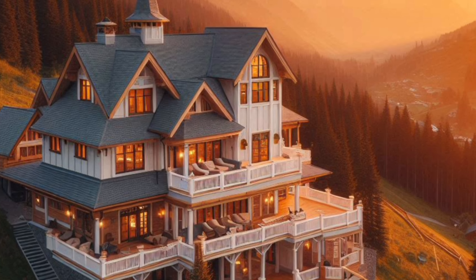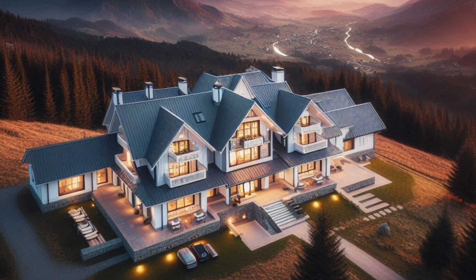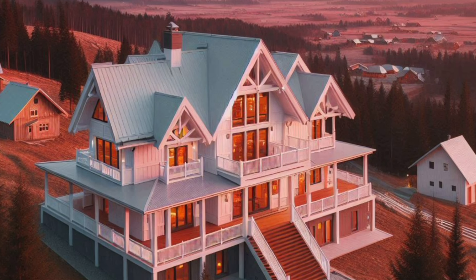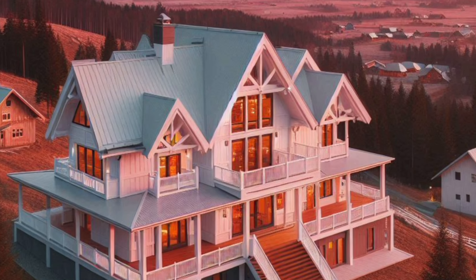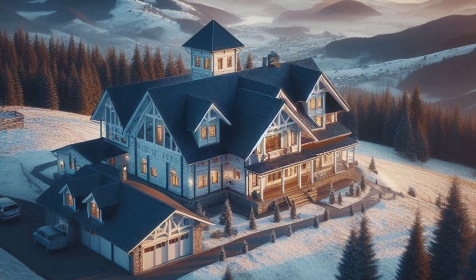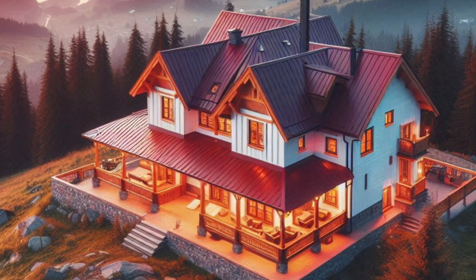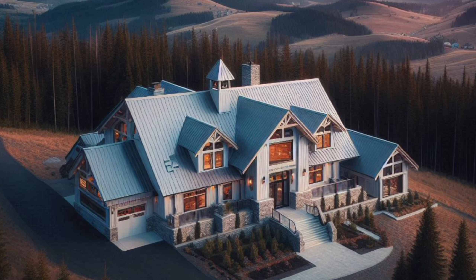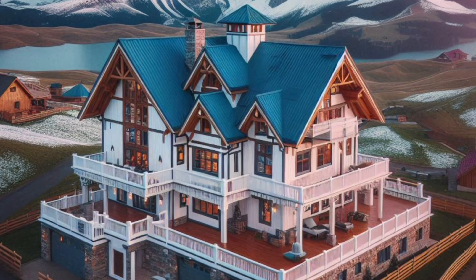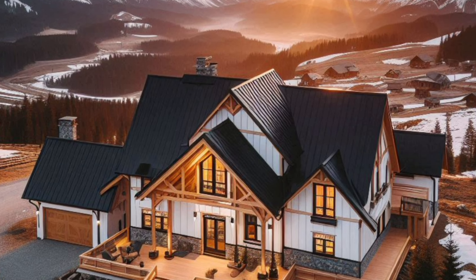Speaking of Texas, the Texas Barndominium scene is booming. Known for their spacious designs and high-quality construction, Texas Barndominium homes are great inspiration for anyone looking to build in a mountainous area. Whether you're in Texas or another state, you can draw ideas from these designs to create your ideal mountain lodge. When it comes to designing your mountain lodge, Barndominium floor plans are crucial — they will dictate how you utilize space, from the living area to the bedrooms and even the garage. Whether you opt for an open-concept layout or a more segmented design, make sure your floor plan aligns with your lifestyle and the environment.